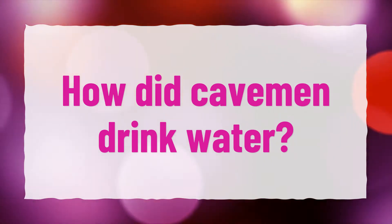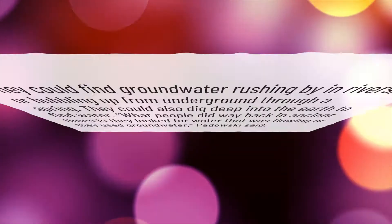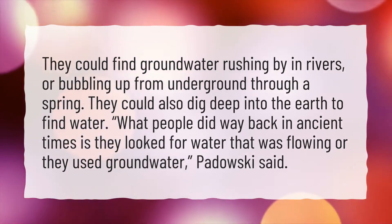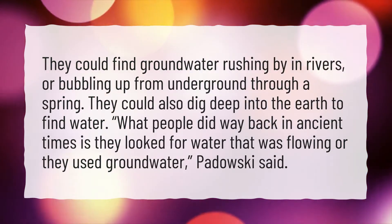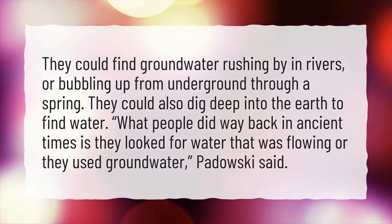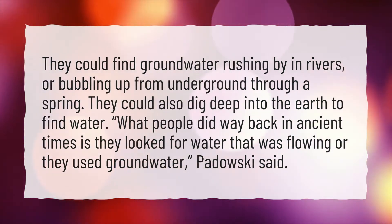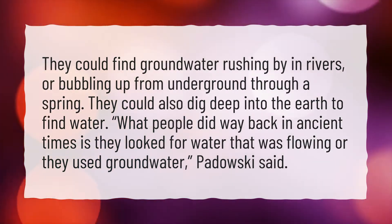How did cavemen drink water? They could find groundwater rushing by in rivers, or bubbling up from underground through a spring. They could also dig deep into the earth to find water. What people did way back in ancient times is they looked for water that was flowing or they used groundwater, Podowski said.